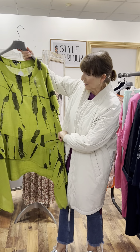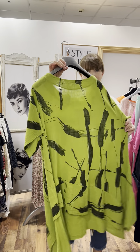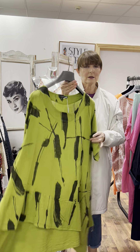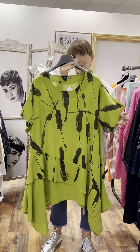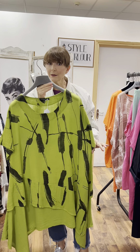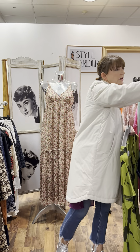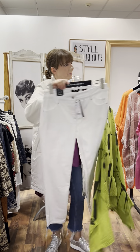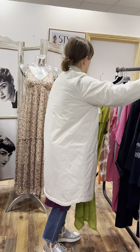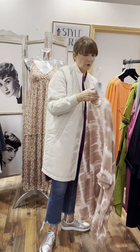Next we have a lime green tunic or dress depending on your height — lime green with black splashes, such an easy shape to wear. It fits up to a 24 and is reduced to 49.95. For 50 euro you can wear it as a dress with your runners, or wear it as a tunic with a nice white pair of trousers if you're a little bit taller.